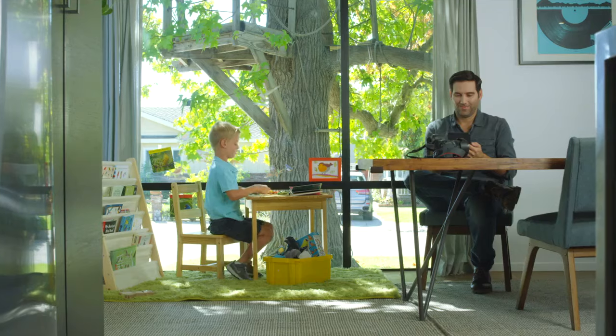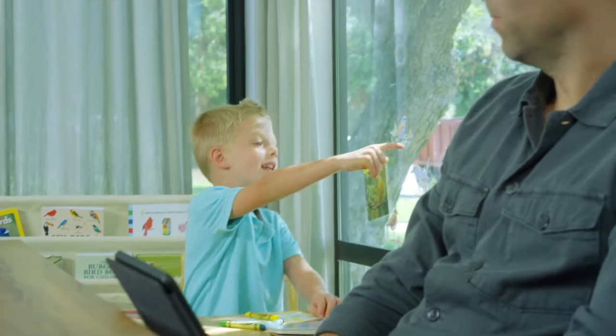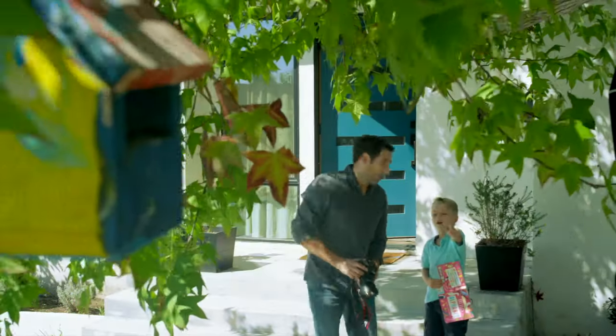Tom likes birds very much and doesn't want to just see them in books. Dad! There's a bird! Look at the bird house!